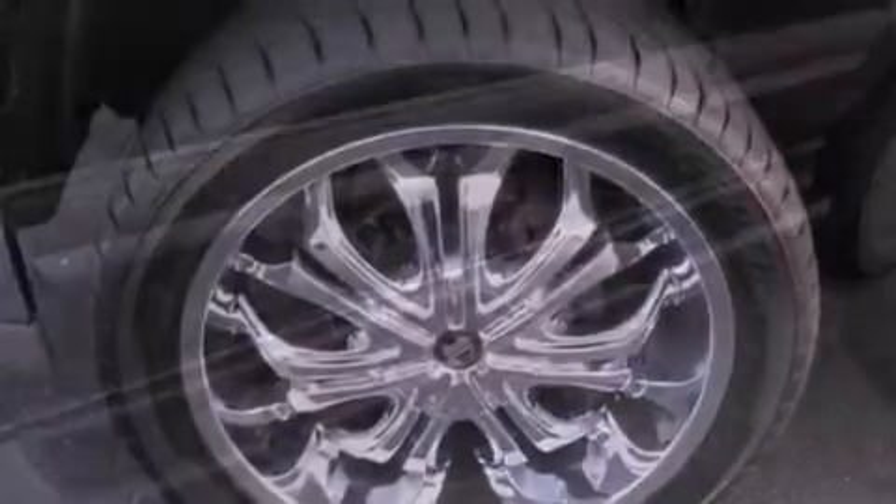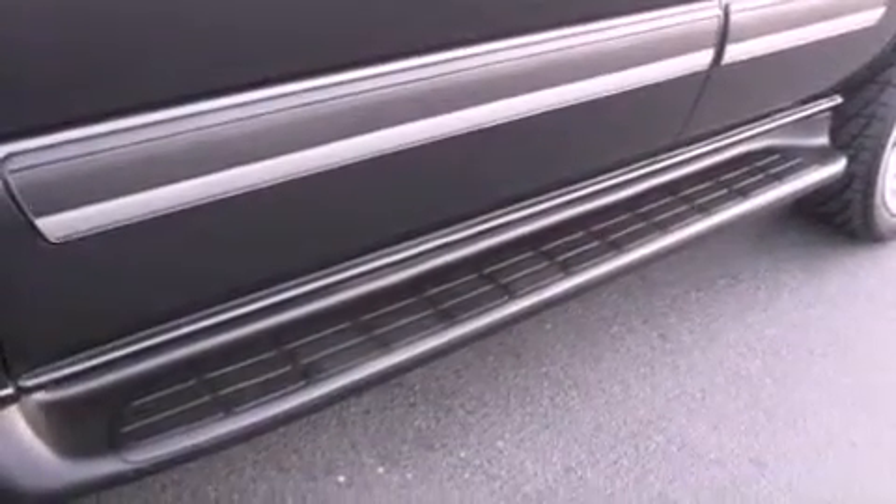It features a 4.8-liter, eight-cylinder engine and a four-speed automatic transmission.